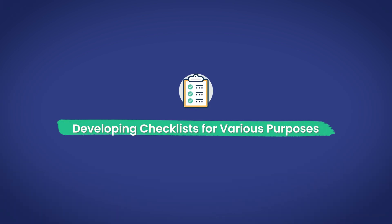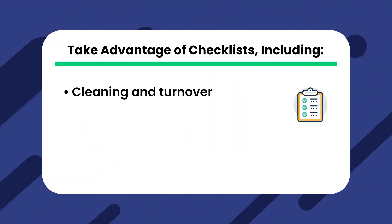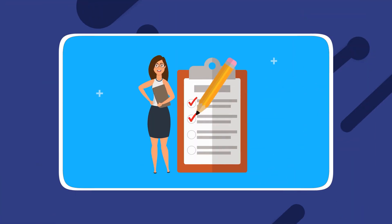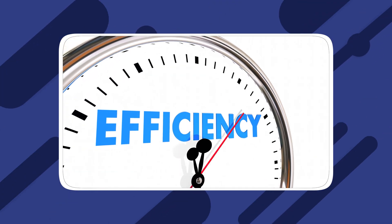Developing checklists for various purposes. Property managers can take advantage of checklists including cleaning and turnover, preventative maintenance, and move-in move-out inspection checklists. With ChatGPT, they can input the required details to generate organized and thorough checklists, enhancing process efficiency and overall effectiveness. The AI technology ensures that tasks are well-structured and easy to follow, helping property managers streamline their operations.